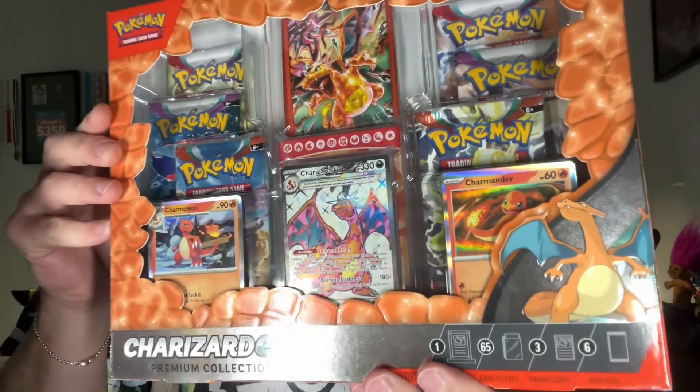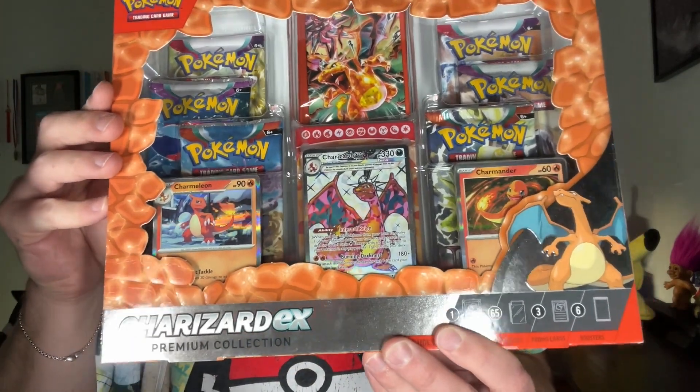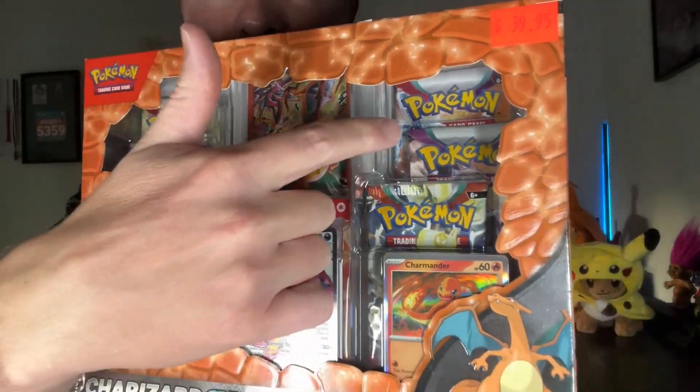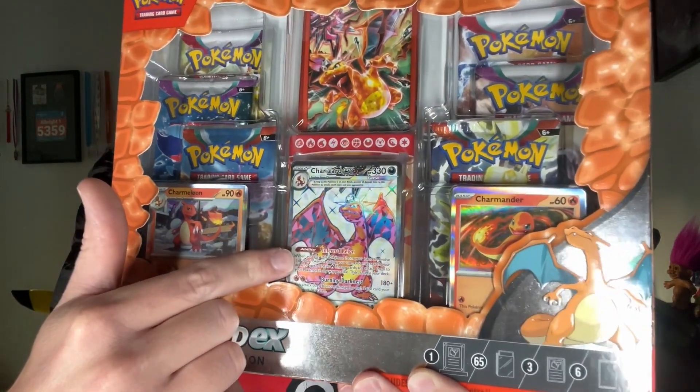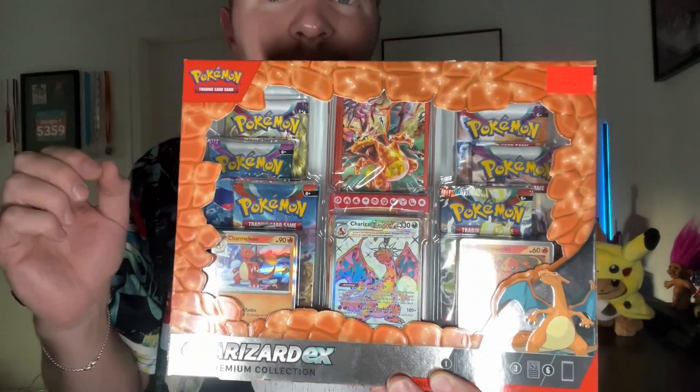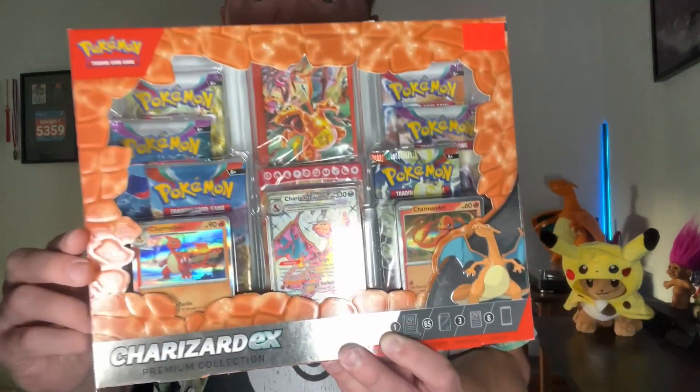In the next video, we're going to be doing a Scarlet and Violet Charizard EX Premium Collection Box. This has six randomized packs from Scarlet and Violet, not including 151, an incredible full art Charizard promo card, a magnetic plastic case to display a card. I can't wait to see the quality and what card we're going to put in it. This is going to be another video, so stay tuned for that.